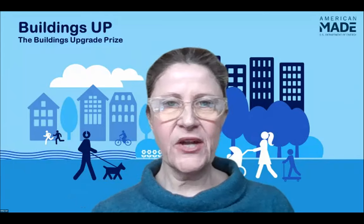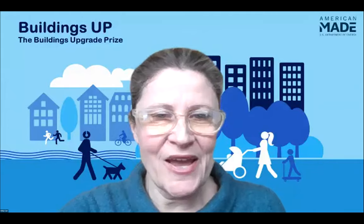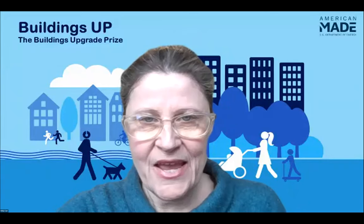Hello, everyone. Let's go ahead and get started here. My name is Holly Carr. This is the Buildings Upgrade Prize Tools webinar, and I'm going to share my screen.